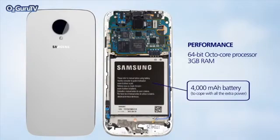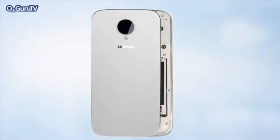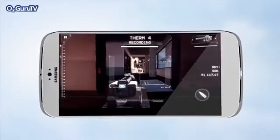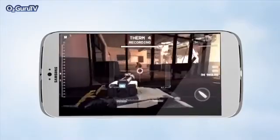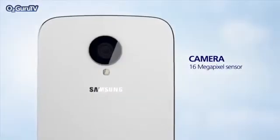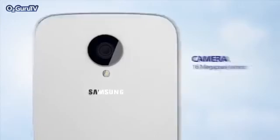Following on from the Galaxy Note 3, we expect to see the S5 crammed with at least 3 gigabytes of RAM, and taking its cue from Apple, also pack a next-gen 64-bit octa-core processor.